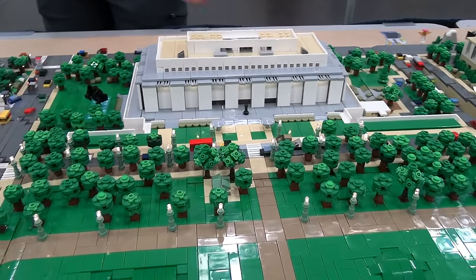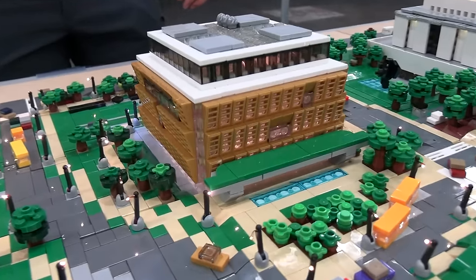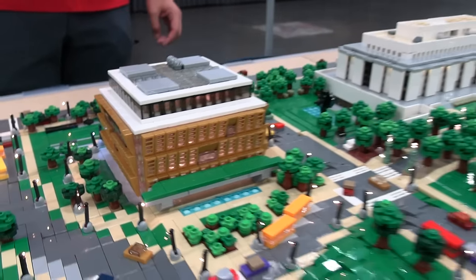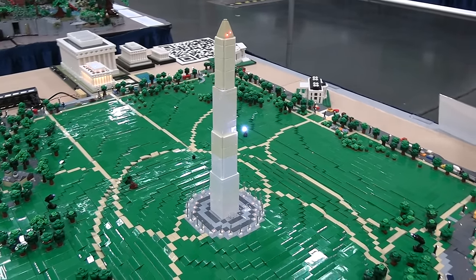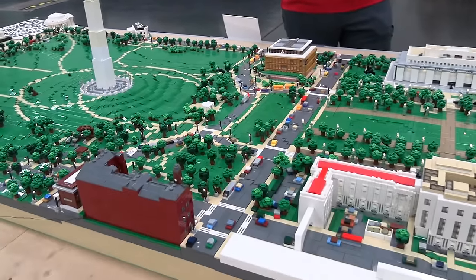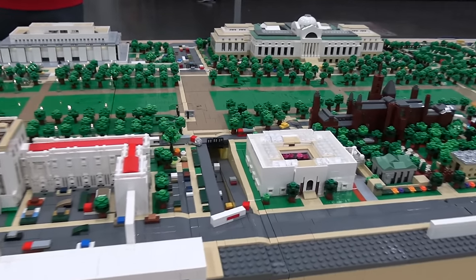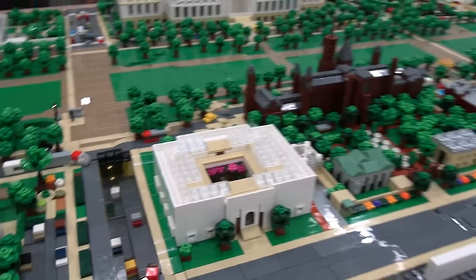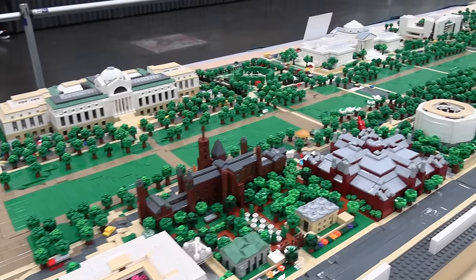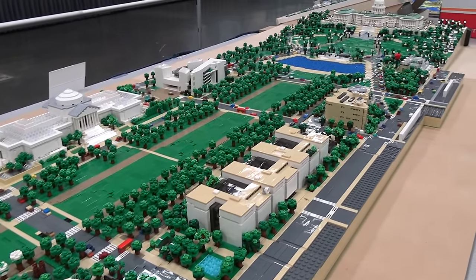The Museum of American History and the Museum of African American History and Culture, which has this really unique gold elements on the outside. Finally you get to the Washington Monument — this massive tower with lights blinking in it, just like lots of the lights throughout the whole layout that add really realistic details. I love the tiny trees, cars, people, and even the roads the builder has added to give that realistic effect. It's amazing to see how he's worked on this over seven years to create what you see here now.